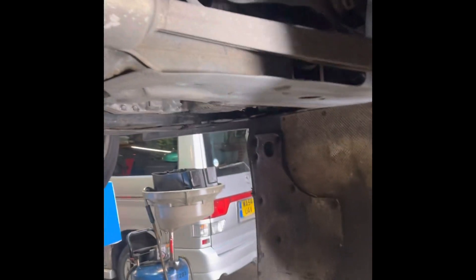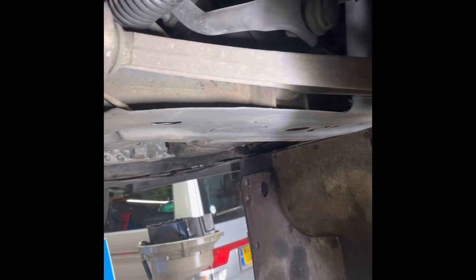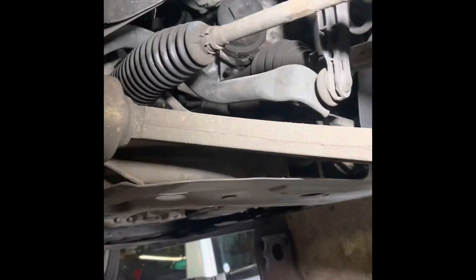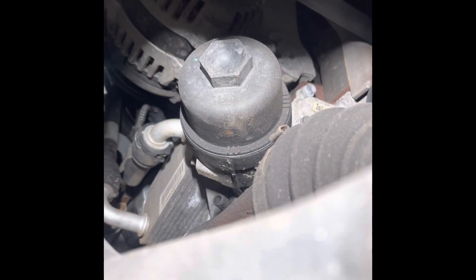Here we go — the under tray just needs to be unclipped at the back there, you can just go forward with it. And we're going to be on the off side of the car, underneath, and I'm going to show you there. So we can go in from there, and there is the oil filter canister.